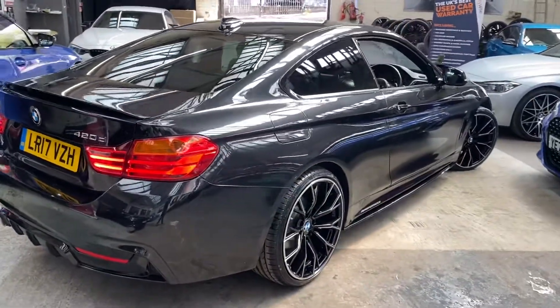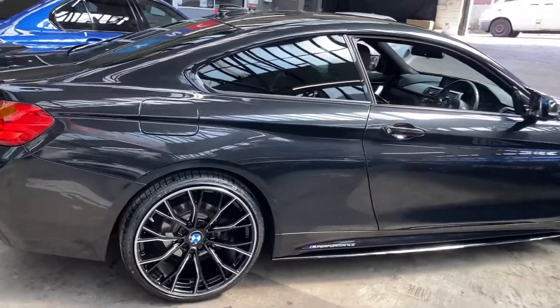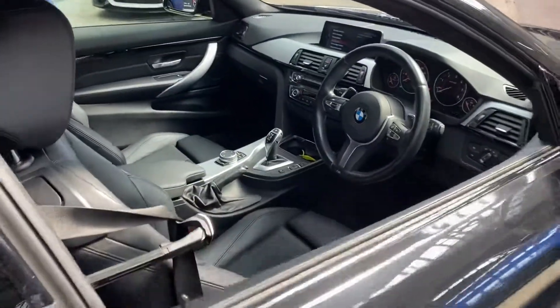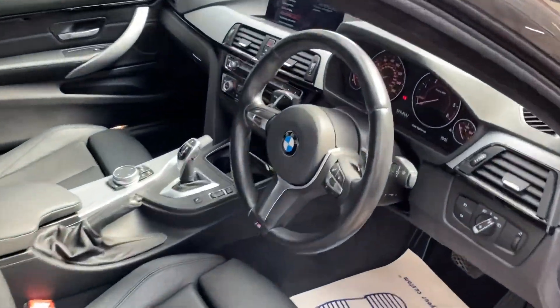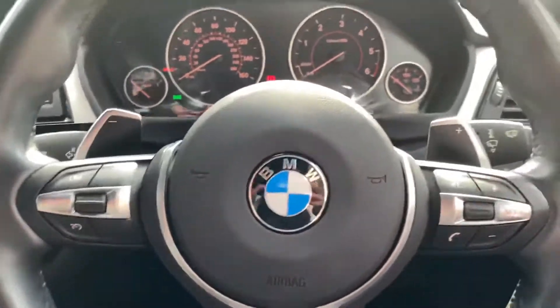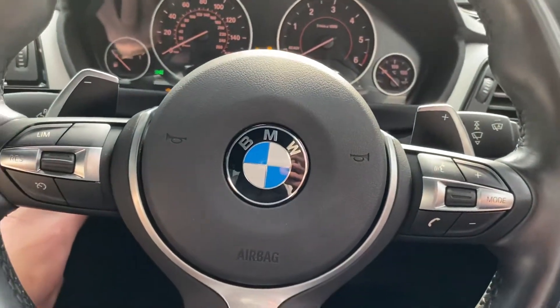There are also split folding seats should they be required. Round onto the driver's side, we can see just how nice this black sapphire color is — with how much sunlight we've got coming into the showroom today it just highlights the metallic fleck in the paint. Inside is a multi-function M Sport steering wheel.